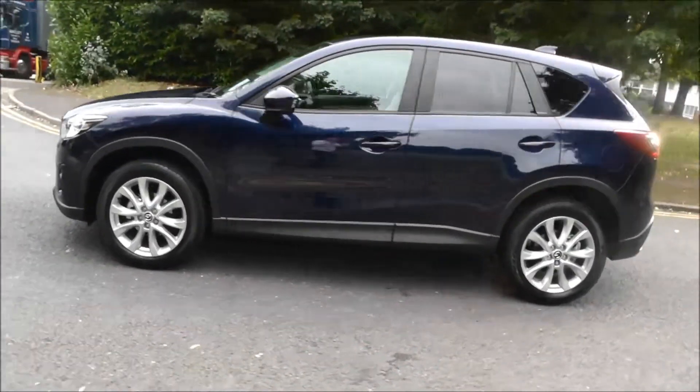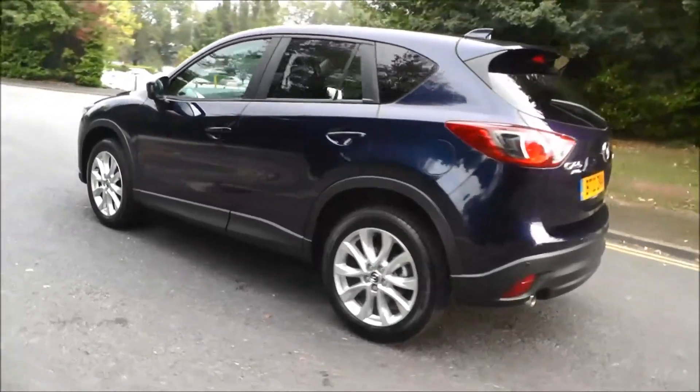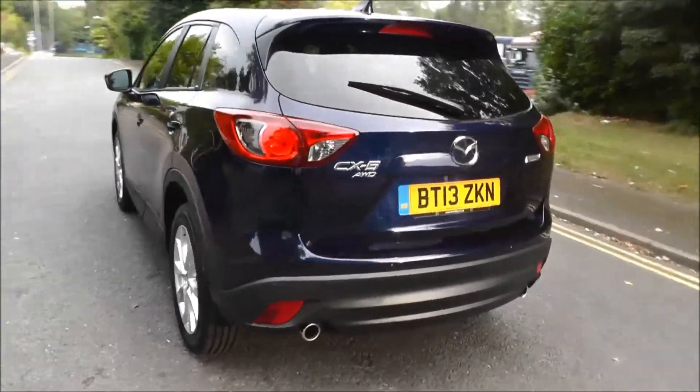It has a 6-speed manual gearbox and the road tax for 12 months costs £125. This vehicle is an exit demonstrator.